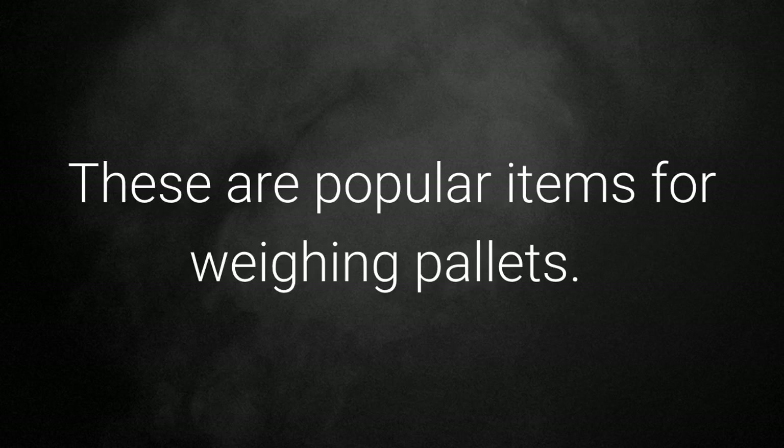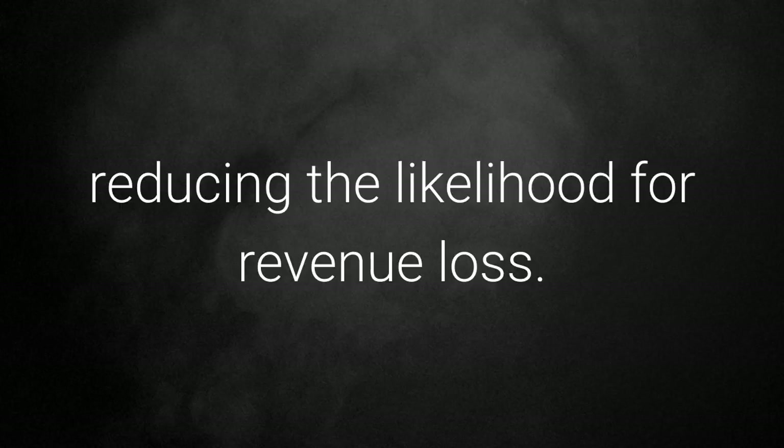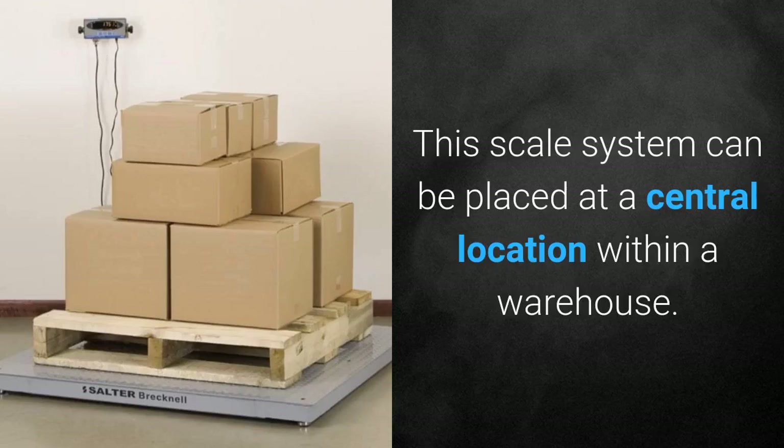Forklift scales are also a compact weighing solution, making them suitable for the busy warehousing environment. Floor scales: these are popular items for weighing pallets. Floor scales are capable of weighing goods with very high accuracy, reducing the likelihood of revenue loss. This scale system can be placed at a central location within a warehouse.